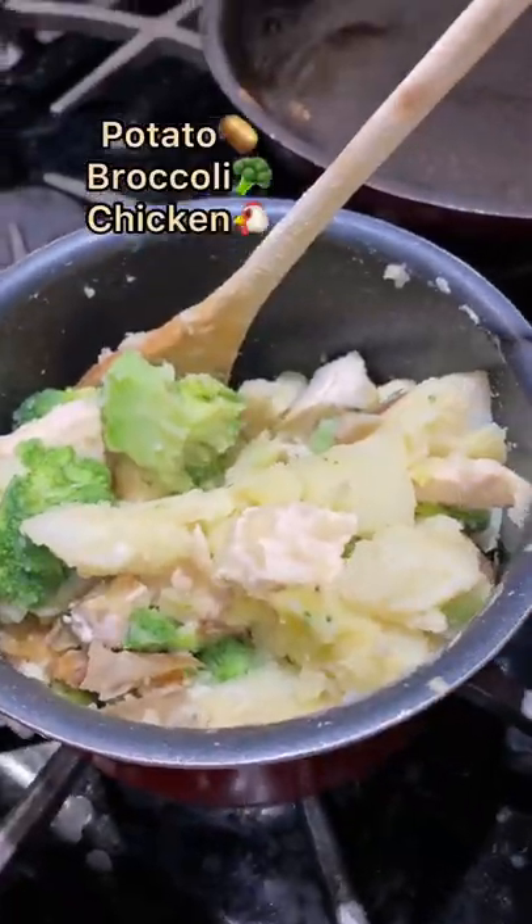For breakfast we had some pumpkin pie oatmeal with chia seeds, protein starch, and a banana on top. This was phenomenal, by the way.